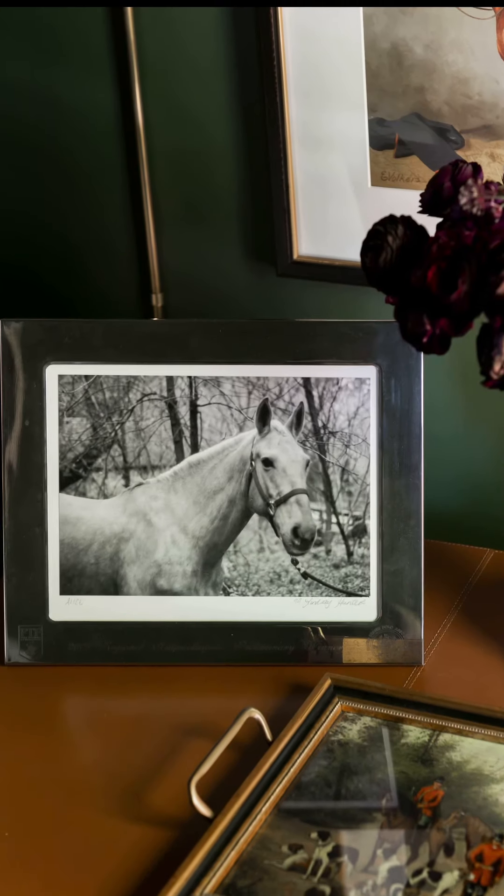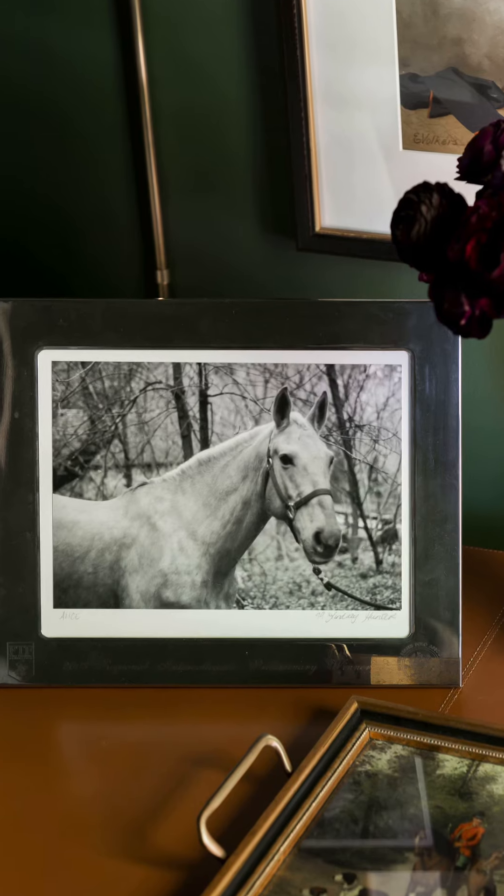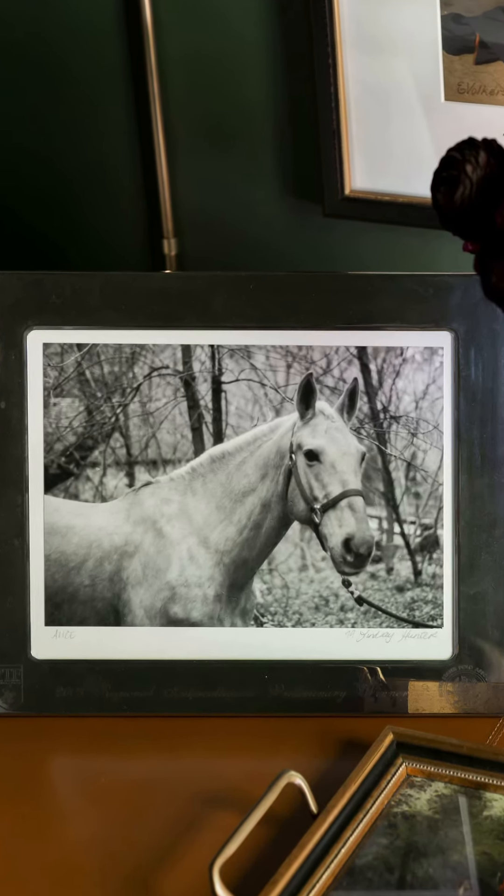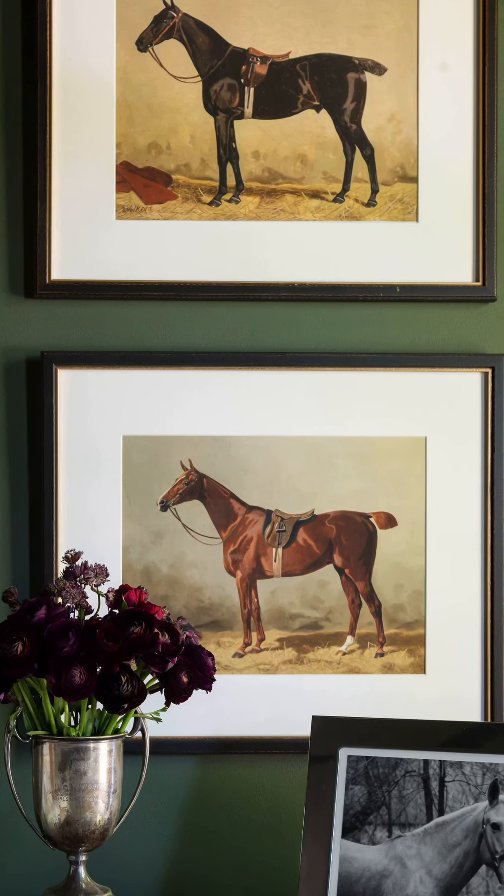I'd like to start by showing you Alice. This was my mare for 20 years, and that's a frame that I won in a polo tournament in college, so it's very special to me. We have some beautiful thoroughbreds here.